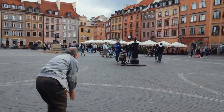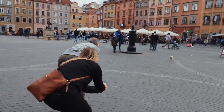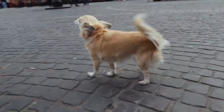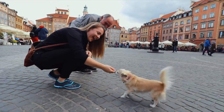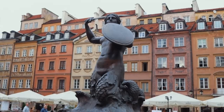It's a really nice day! Oh look at this dog — come, come, come! You're so sweet, I love dogs. Okay, so behind me there is a mermaid here in the old town and there is a very nice legend about it.